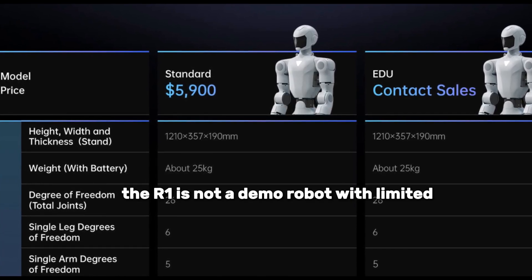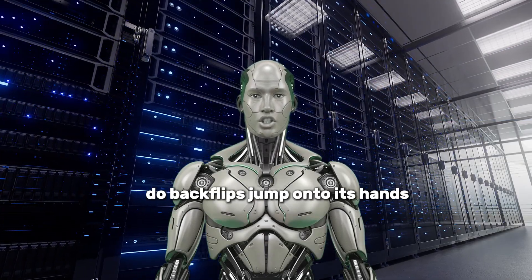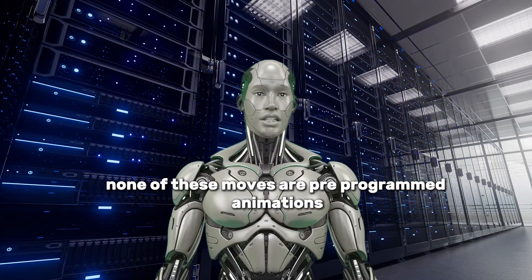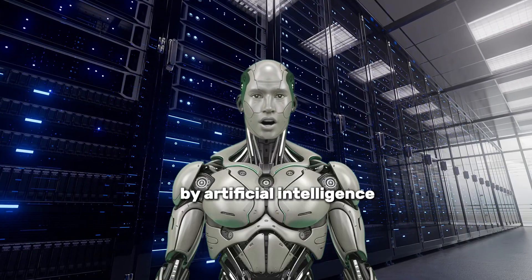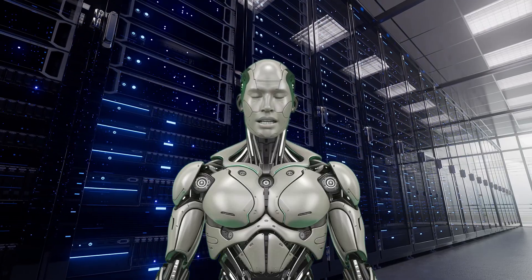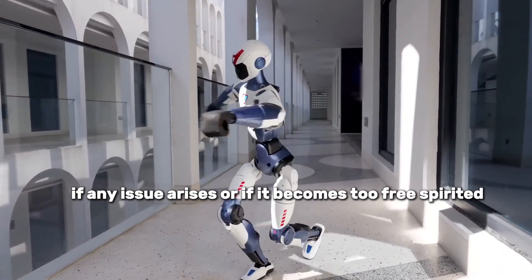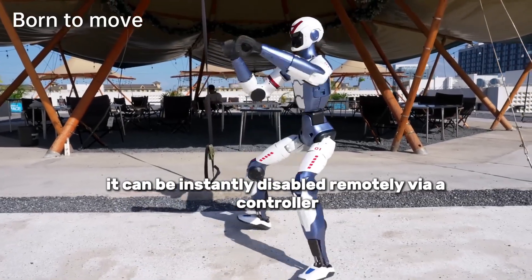The R1 is not a demo robot with limited, flashy movements. It can walk steadily, run, do backflips, jump onto its hands, and even deliver a kung-fu kick. None of these moves are pre-programmed animations — they are all controlled in real-time by artificial intelligence. Moreover, it recognizes voice commands, sees its surroundings through integrated cameras, and can hold simple conversations. If any issue arises, it can be instantly disabled remotely via a controller.